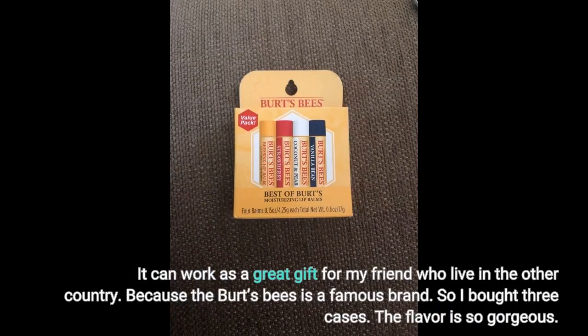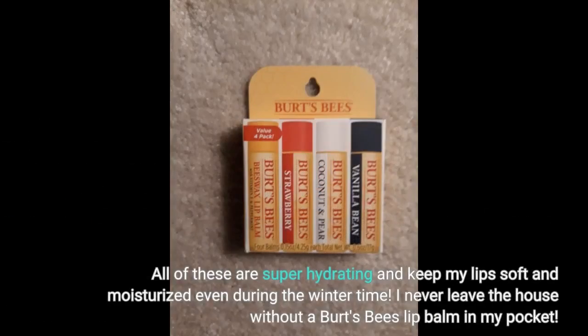It can work as a great gift for my friends who live in other countries, because Burt's Bees is a famous brand. So I bought three cases. The flavor is so gorgeous. All of these are super hydrating and keep my lips soft and moisturized even during the wintertime. I never leave the house without a Burt's Bees lip balm in my pocket.